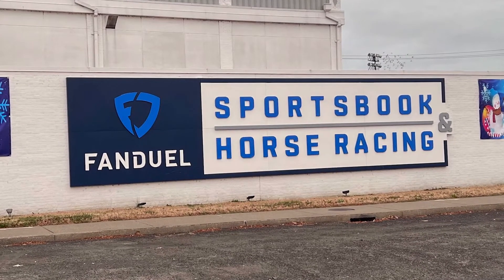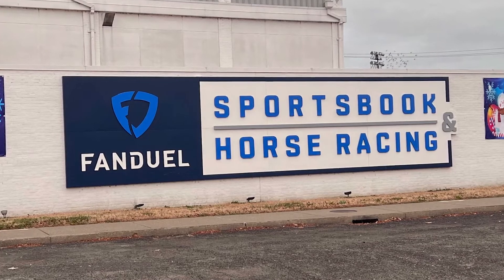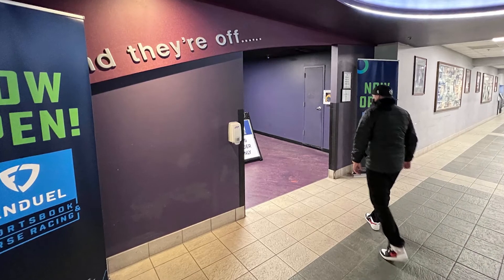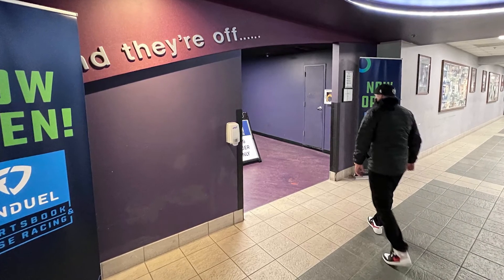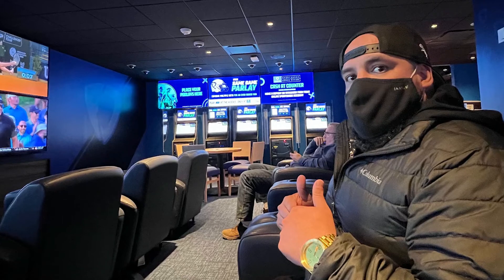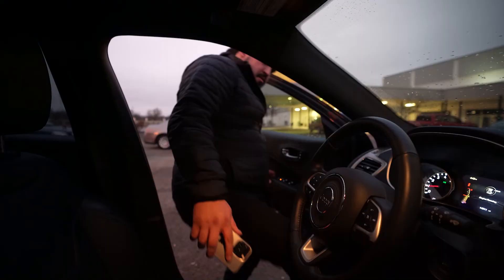When you arrive at the FanDuel Sportsbook, things are pretty easy. You walk in, head to the ticket counter. They ask for your ID and the email address that you signed up with. The whole process is pretty simple. After that, you can get ready to place your first bet. Just finished signing up — I walked in, they checked my ID, verified my account via my email address, matched that with my identification, signed my name, and now I can start placing bets on my phone.